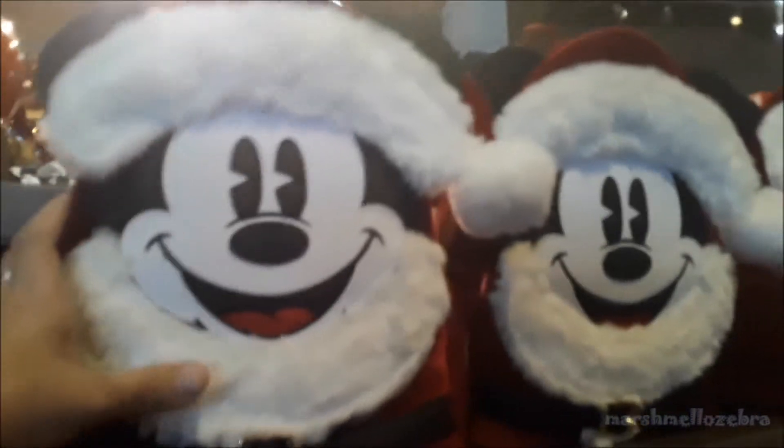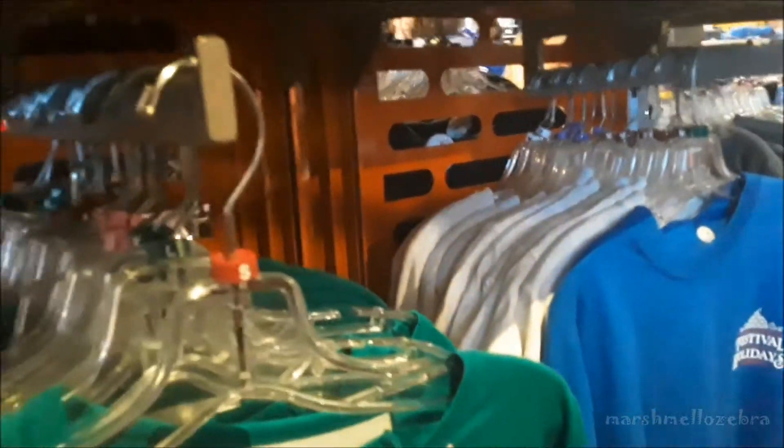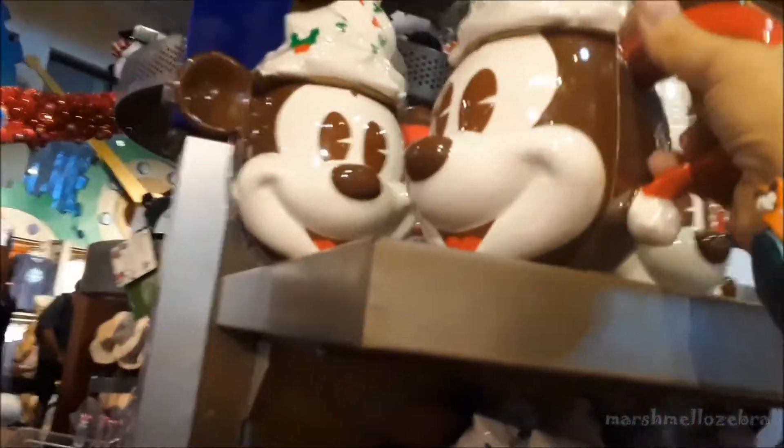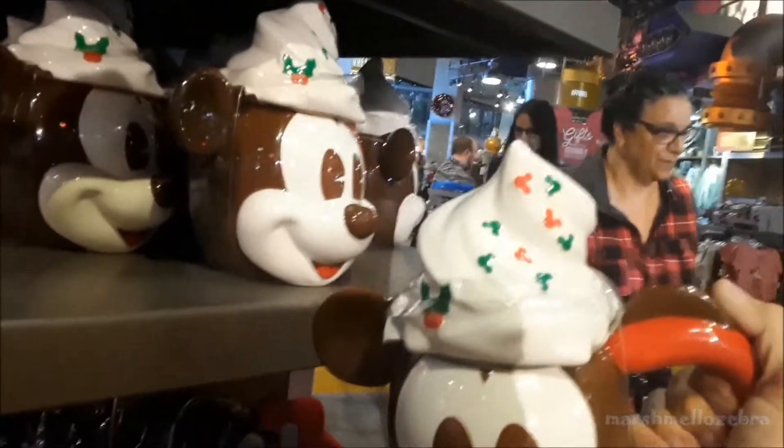We got some cute little Santa Claus Mickey Loungefly bags too. I'm trying to see how much this guy is before I drop everybody. These are $90. Oh, these are cute — this isn't a festival one, but it's a little Mickey coffee cup that looks like hot chocolate, $24.99 for that. Oh, look at the little Mickey on the whipped cream — Mickey sprinkles!